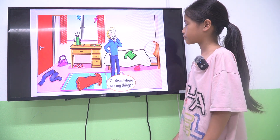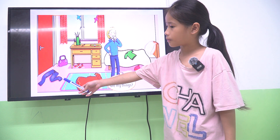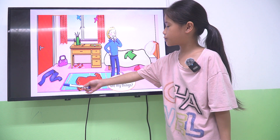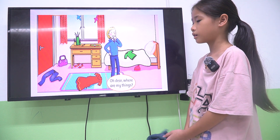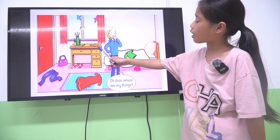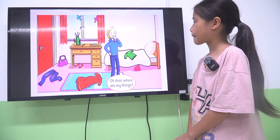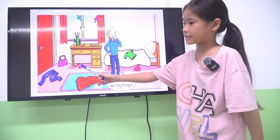Where are the trousers? The trousers are next to the rock. Good. Where is the watch? The watch is on the desk. Where is the handbag? The handbag is next to the desk. Very good.